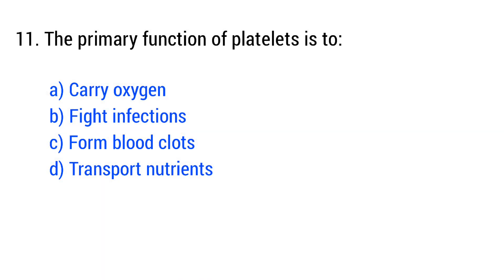Question number 11. The primary function of platelets is to... The right answer is option C: form blood clots.